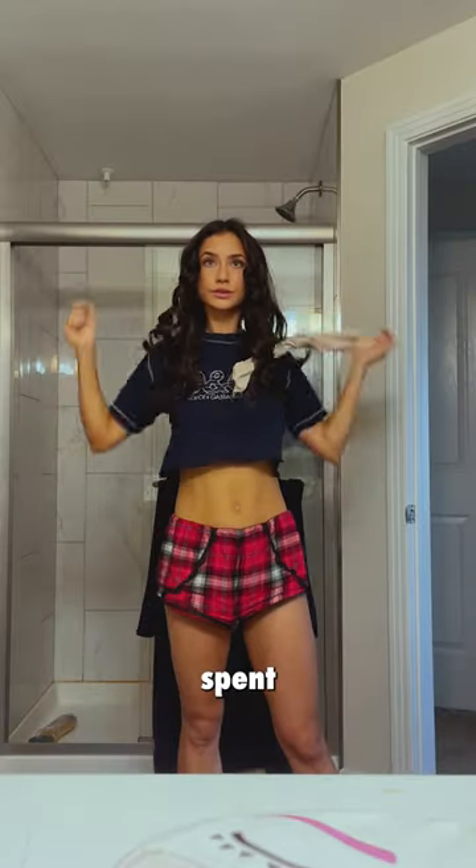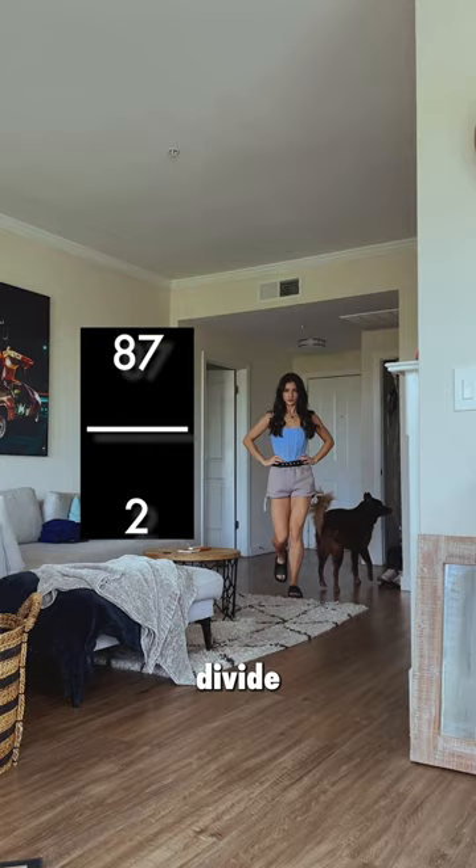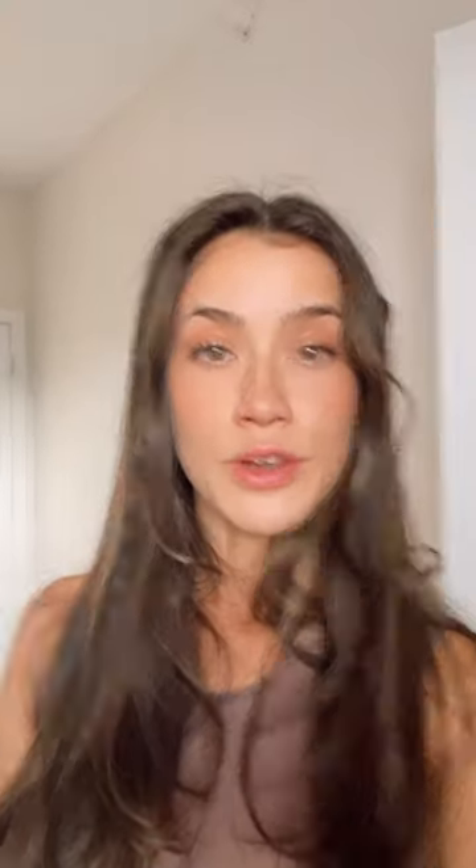Next, add the number of minutes spent doing other morning activities. And finally, divide that number by 2. If the final figure exceeds 37, then you got up on the right side of the bed.